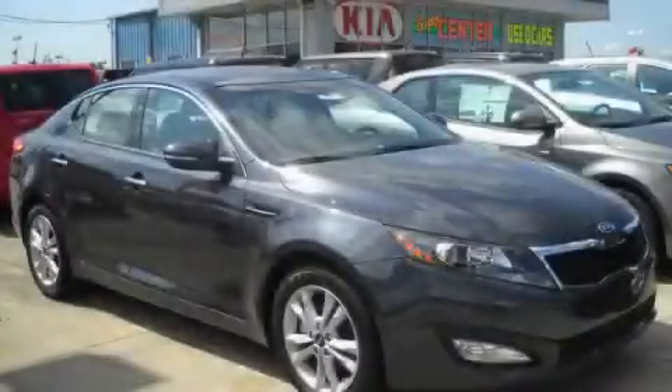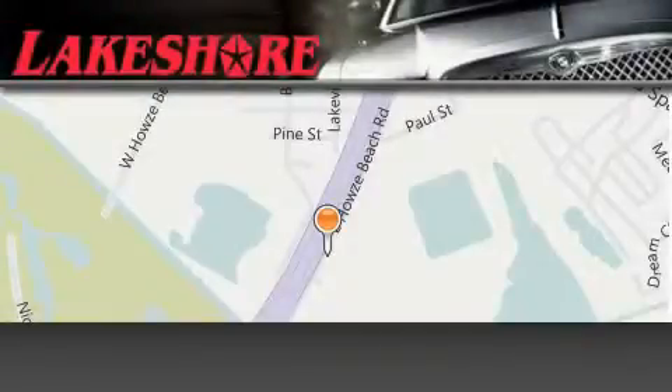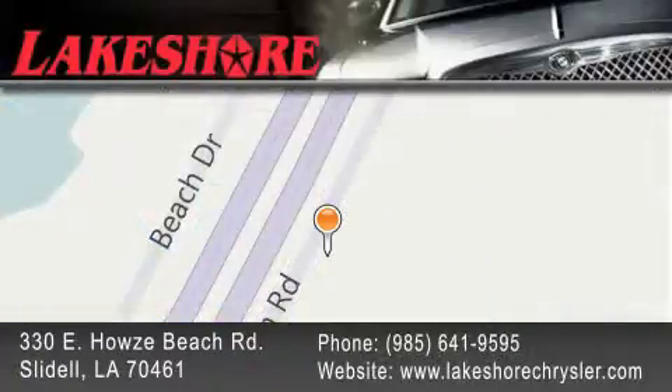This vehicle won't last long at this price, call and arrange a test drive now. Lakeshore Chrysler Dodge Jeep Kia is located at 330 East Howells Beach Road. We have been servicing our community for over 20 years. Our main goal is to exceed all of your expectations so you'll return for future visits.